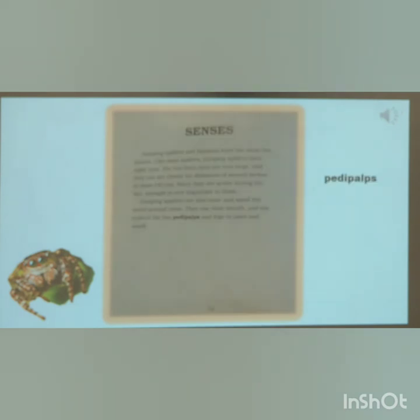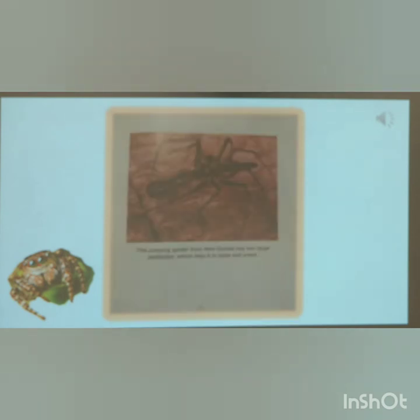Senses. Jumping spiders and humans have the same five senses. Like most spiders, jumping spiders have eight eyes. The two front eyes are very large, and they can see clearly for distances of several inches or more. Since they are active during the day, eyesight is very important to them. Jumping spiders can also taste and smell the world around them. They use their mouth and the ends of their two pedipalps and legs to taste and smell.